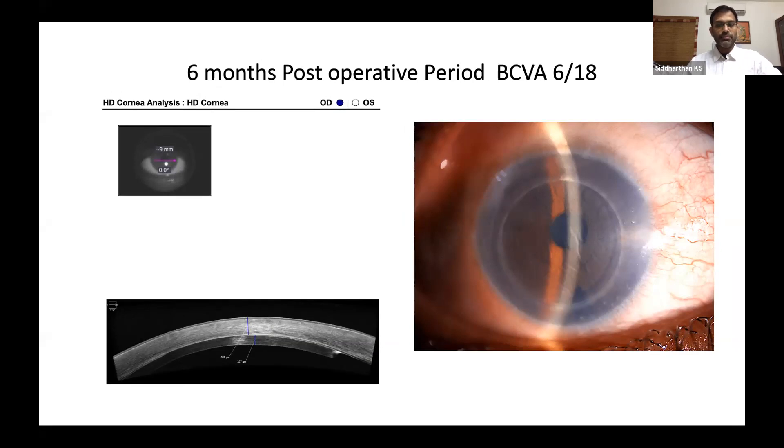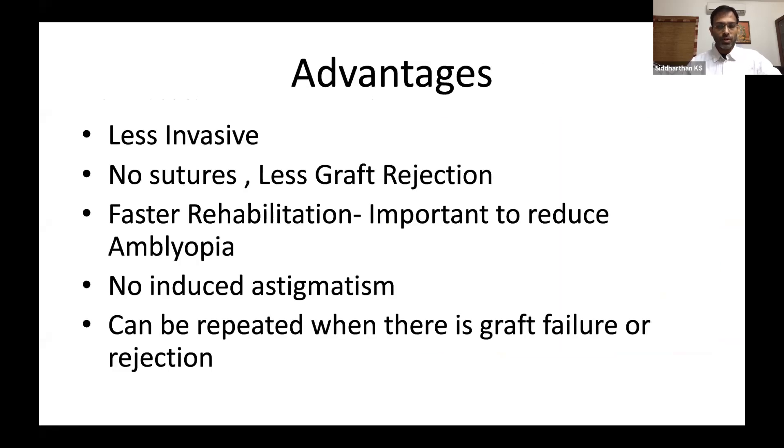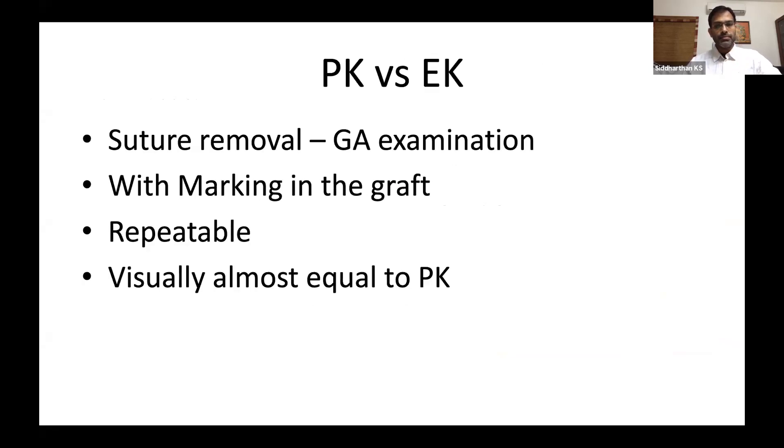The basic advantages of lamellar keratoplasty are that it's less invasive, particularly in children — no sutures, very less graft rejection, and faster rehabilitation. It is very important to reduce amblyopia, and with PK it takes a longer time for rehabilitation, particularly in children. There is no induced astigmatism, and also it can be repeated when there is graft failure or rejection. With PK, suture removal requires general anesthesia examination every time, which is difficult. Whereas with endothelial keratoplasty, even if you need to rebubble, you need only one small GA examination, and once it's attached, nothing to worry. Although opacification is a problem, with proper marking of the graft, visibility will be maintained. It is repeatable and visually almost equal to PK. Thank you.